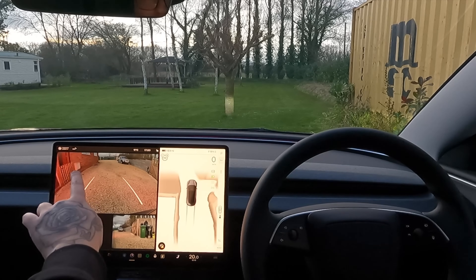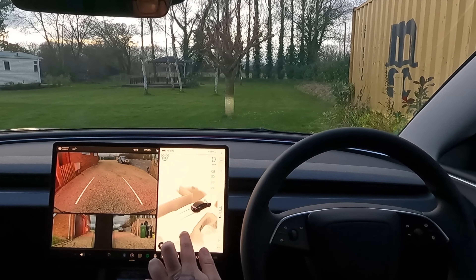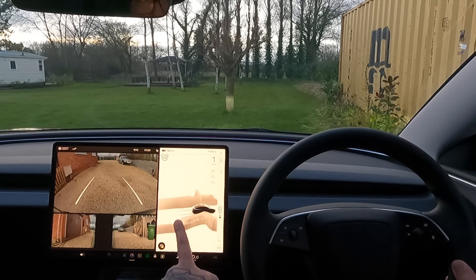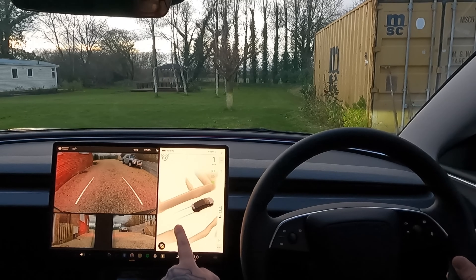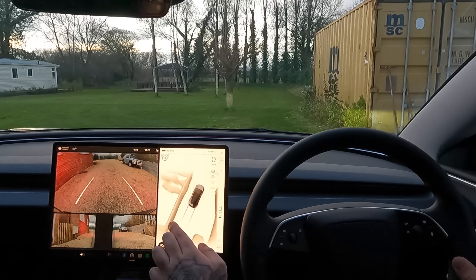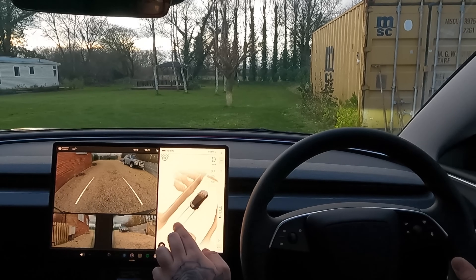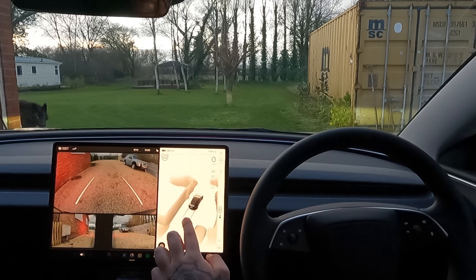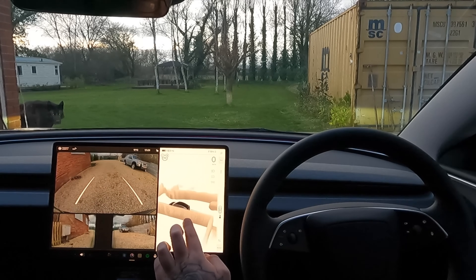We've got a bin on the right and on the left here is my garage. There is a wall and then a walkway between this fence, but the car doesn't seem to be showing that walkway just yet. As I reverse backwards past it — yeah, it's starting to build it up. It's actually building the pathway in between the house and the garage because the camera can now see through there. On the right hand side we've got a gate — it doesn't seem to make any difference to the gate detection.